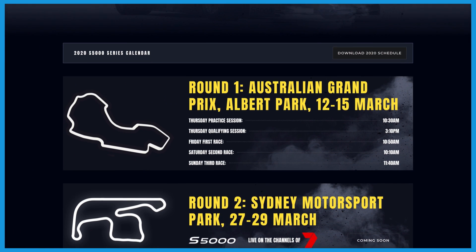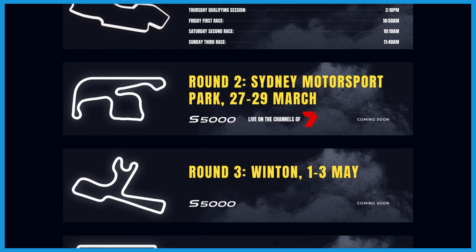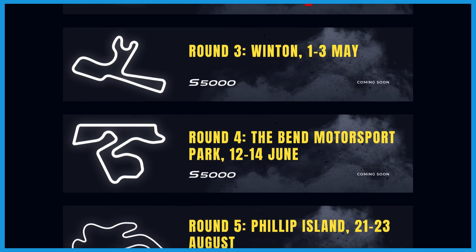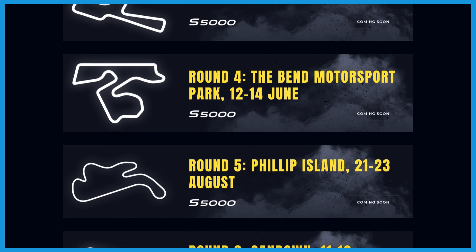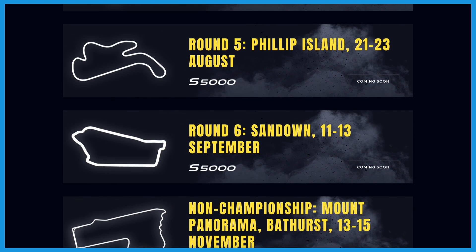The calendar for the series takes place entirely within Australia, though more specifically just within three states: Victoria, South Australia, and New South Wales. The calendar starts off in March as a support category for the Australian Grand Prix, with races throughout the year, before officially signing off at Sandown in September. One more non-championship event is also scheduled to take place, with a round at Mount Panorama Bathurst in mid-November to wrap the season up.